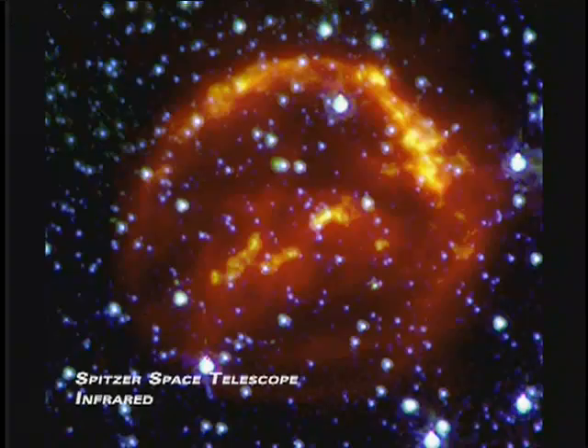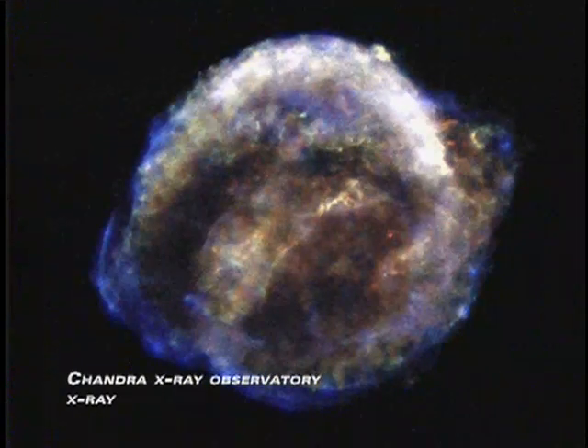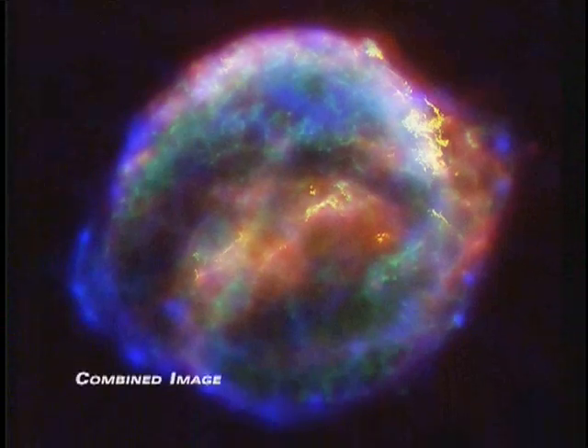Spitzer sees the heated dust. The Chandra Telescope really sees the hottest component of the gas — pretty low-density, but very hot gas. And Hubble sees the denser component of the interaction of the blast wave with the surrounding interstellar media. Stellar explosions are incredibly destructive, but they also seed the universe with elements like carbon and iron that eventually form planets, and even people like ourselves.